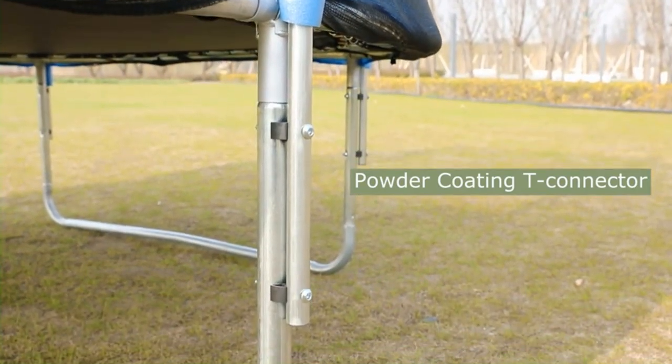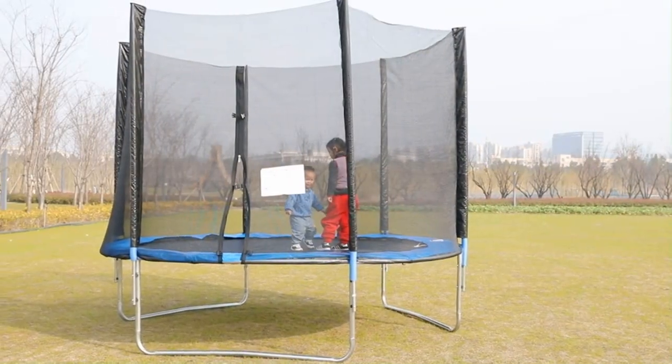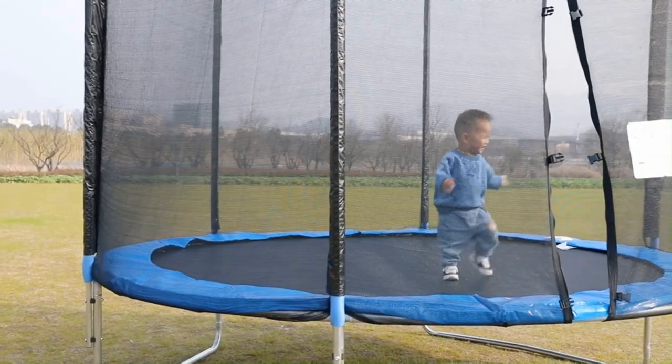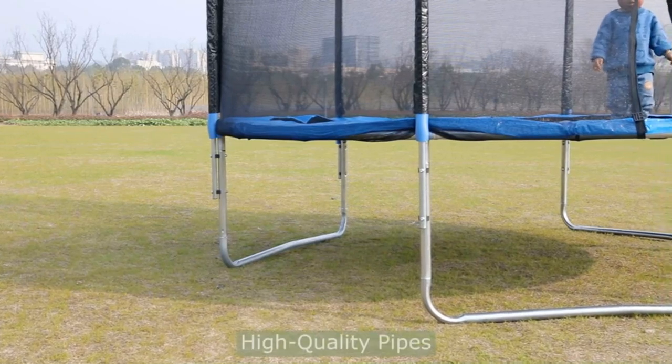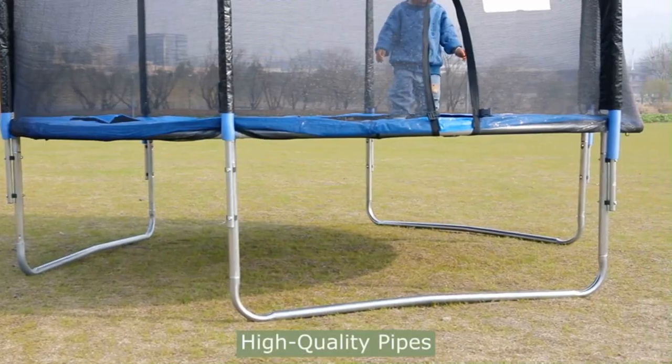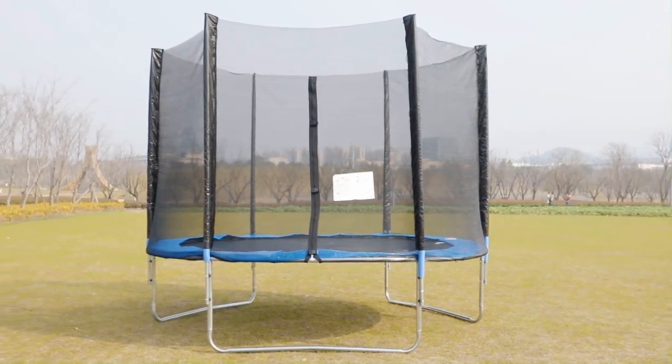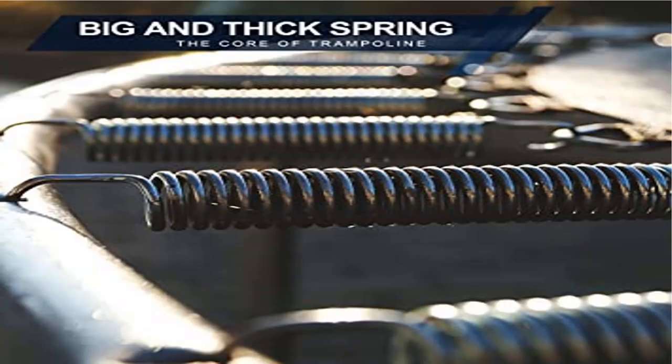The safety protection combination surrounds the trampoline — it is a safety fence made of high-strength nylon. The safety fence combines with the steel pipe perfectly and connects the fence with the spring cover. This also eliminates the gap between the jumping mat and the fence, making the exercise trampoline a whole unit.